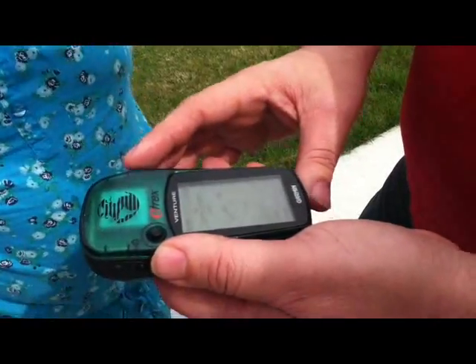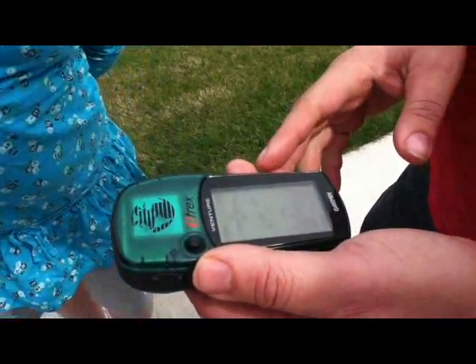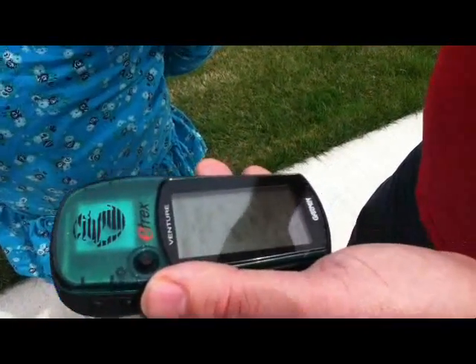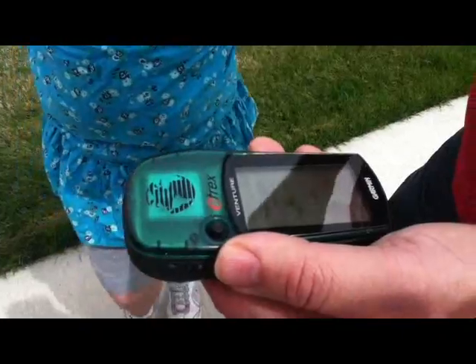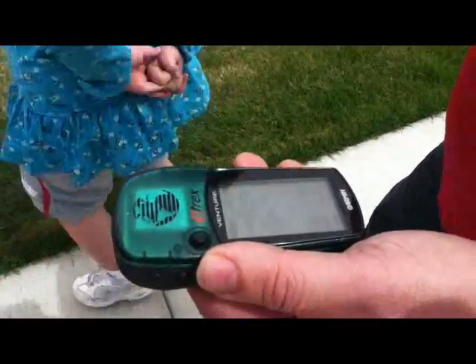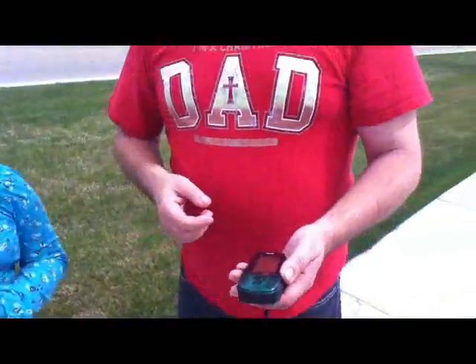This is the Garmin eTrex. It's an older model. But as you can see, we're actually picking up the satellites above us, waiting for these to find a good signal. Once we have our coordinates for where we're at, then we actually start looking for the actual caches that are hidden here on campus. There are four of them that we're actually looking for today. We're going to see if we can locate them.